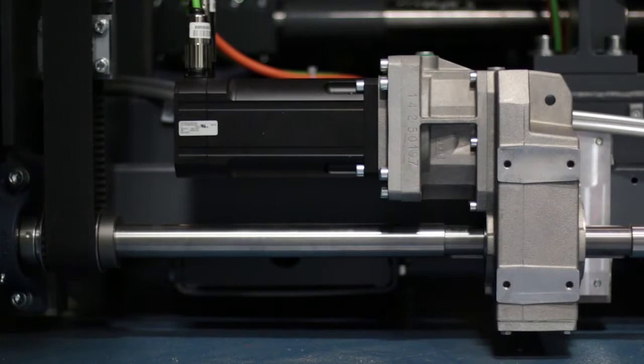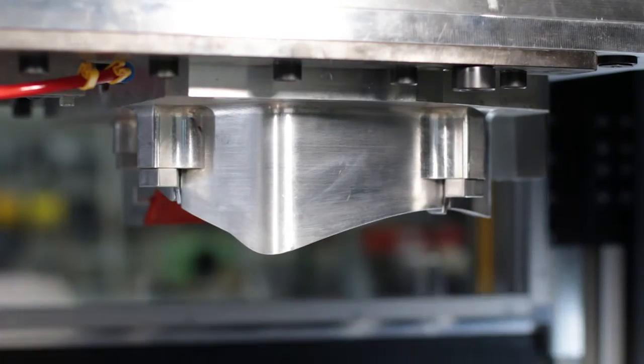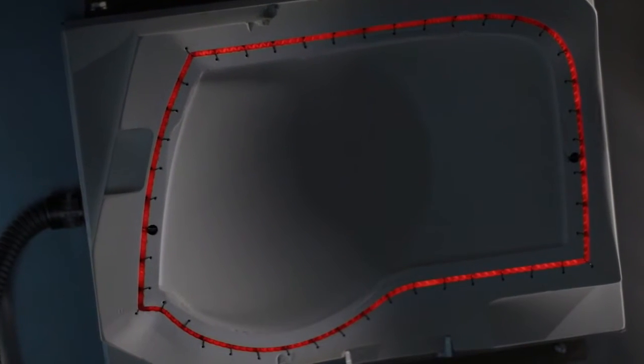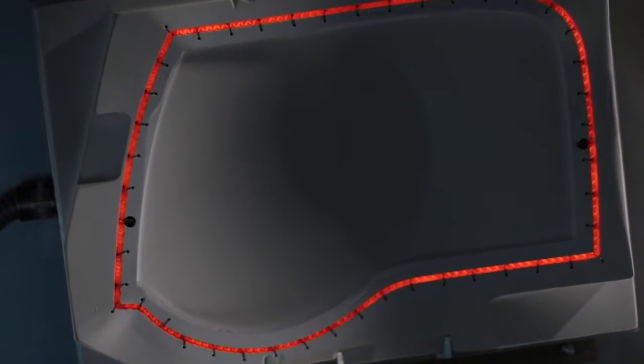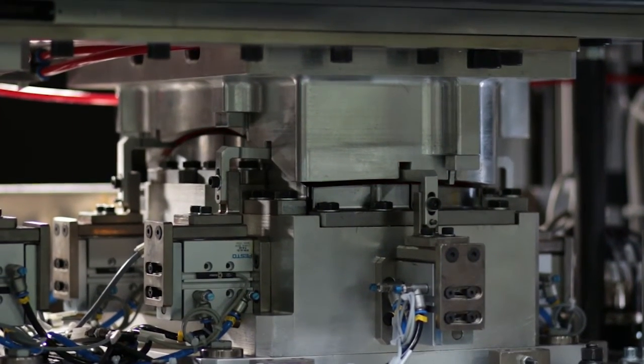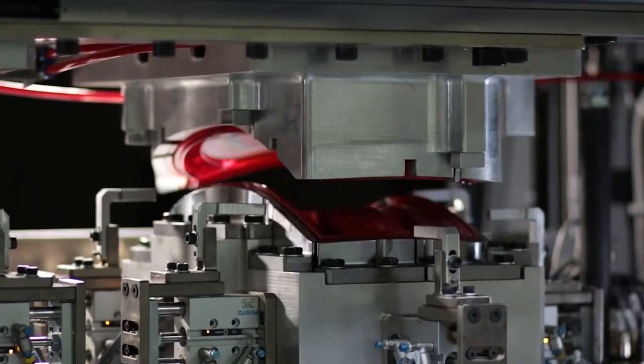Branson's servo-driven clean vibration technology package on the GVX delivers virtually particulate-free clean welds, thanks to Branson's infrared preheating options. CVT reduces residual stresses, material-specific friction, and welding time.